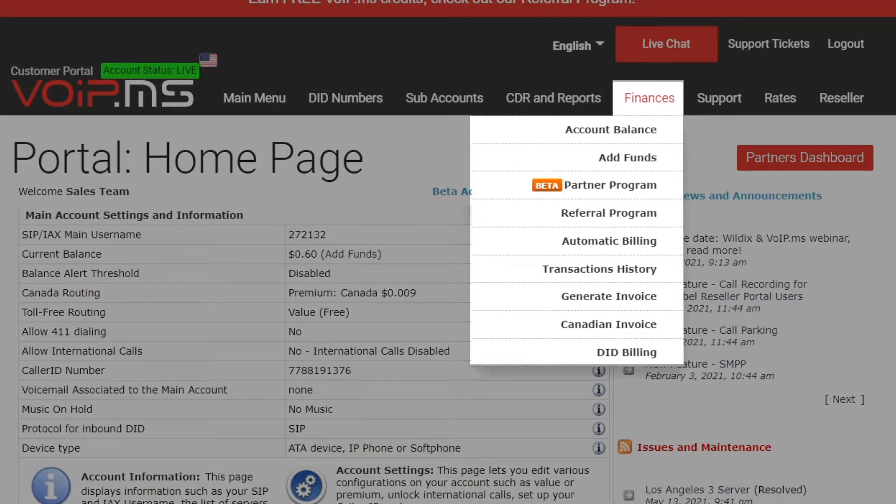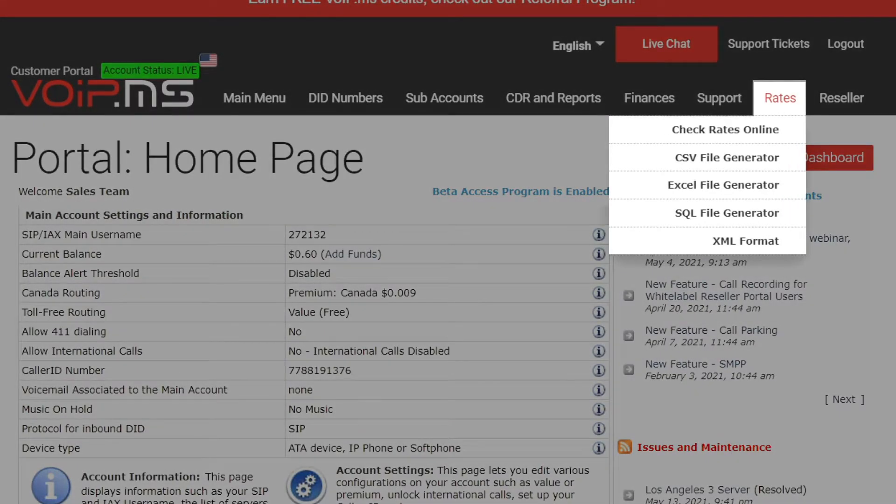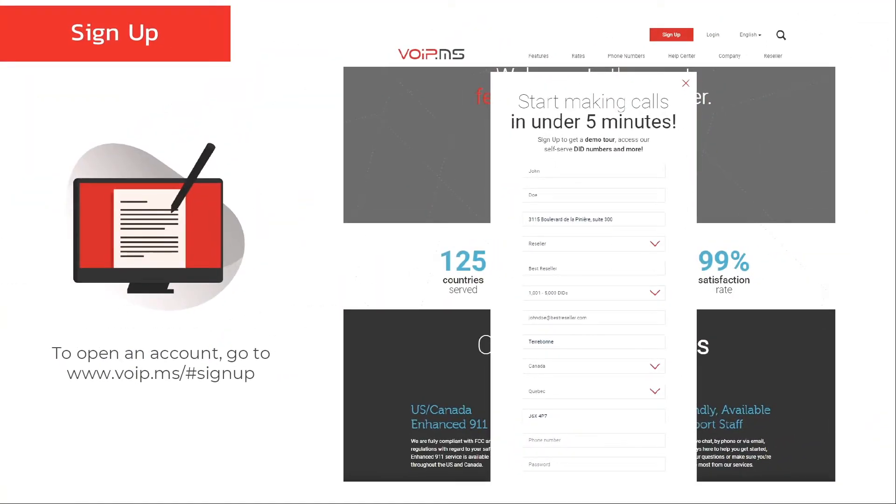The Finance tab is where you can add funds to your account, enable automatic billing, and generate invoices. The Support menu gives you access to open a ticket, submit a feature request, and a direct link to our wiki knowledge base. The Rates tab is where you can check international rates or export your termination rate deck. Last but not least, the Reseller tab is the menu where you will find each component to start building your white-label interface, set your own packages, and manage your clients' accounts. This was a quick and summarized tour of the portal — I suggest you check our previous webinar and explore every tab and functionality.